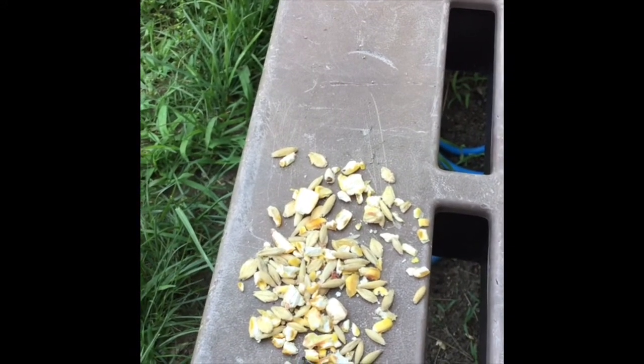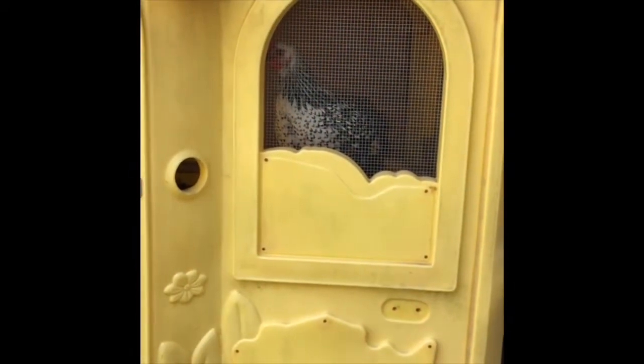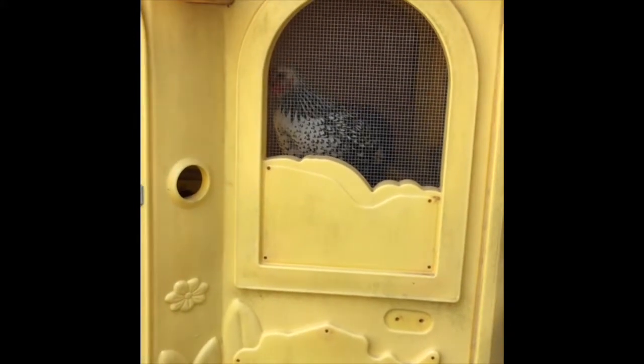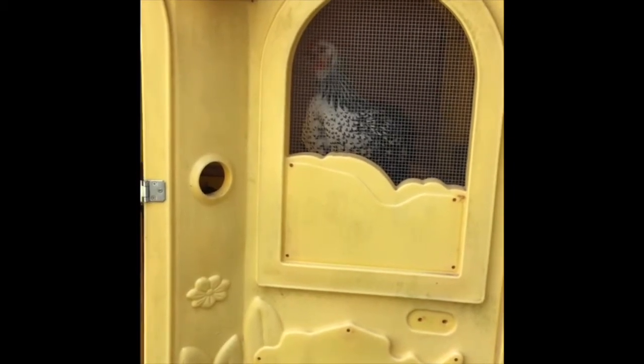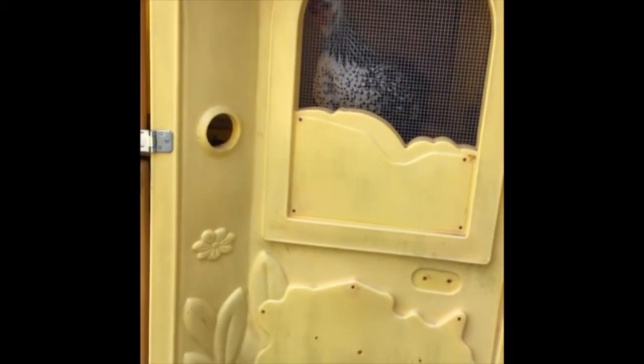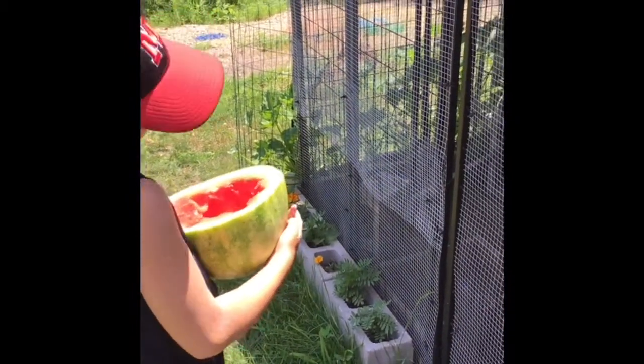That establishes a nice trust with the ladies. You can hear one of them right there talking to me because she knows I have the treat bucket out. Since it's a hot day, we're going to give them all a special treat to eat and enjoy in just a moment.